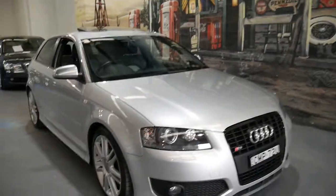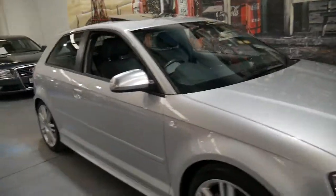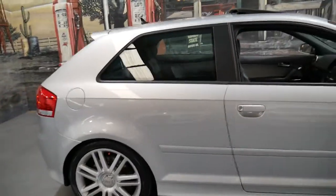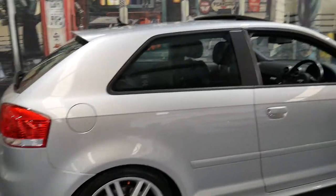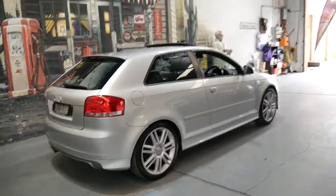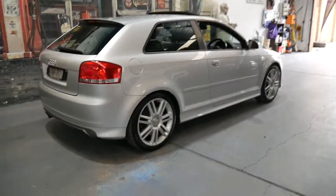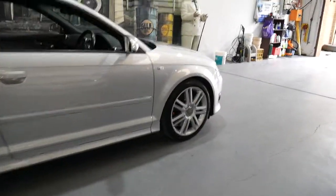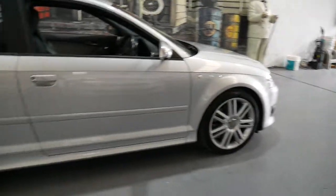This 2008 Audi S3 has done just 80,000 kilometres since it was new and it's silver with two-tone black and white interior. The S3 has got the 2 litre turbo engine and they're all Quattro. I think they're a great looking car and they really do have a particularly nice looking wheel.